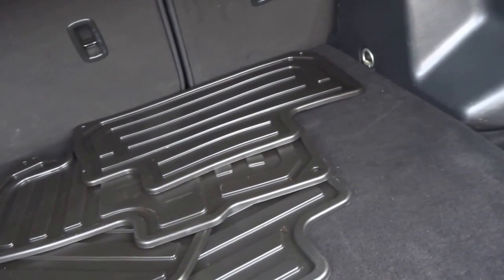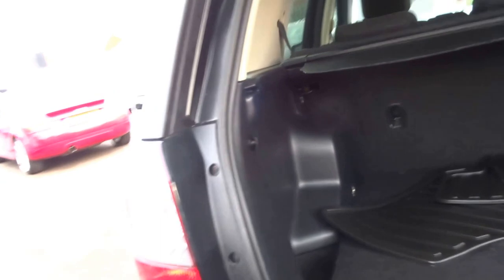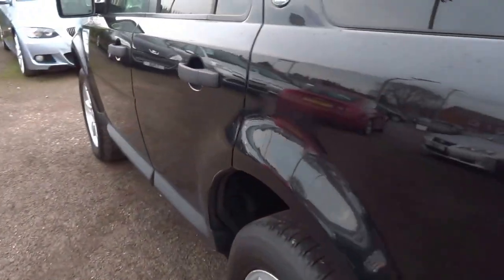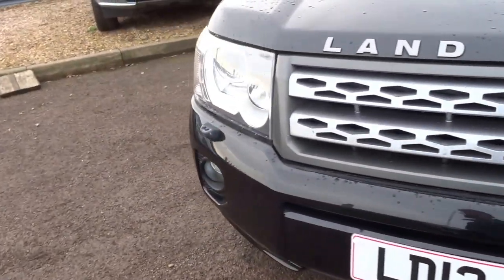12-volt socket and then under the floor a full-size spare — never been used, Goodyear tyre. Headlight wash, it's got xenons, and fog lights on the front.